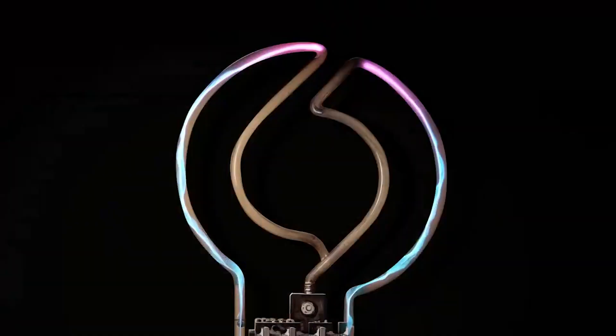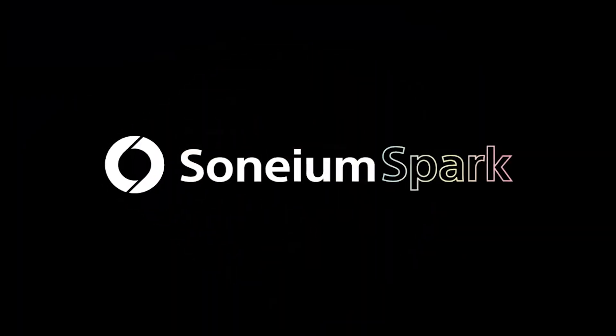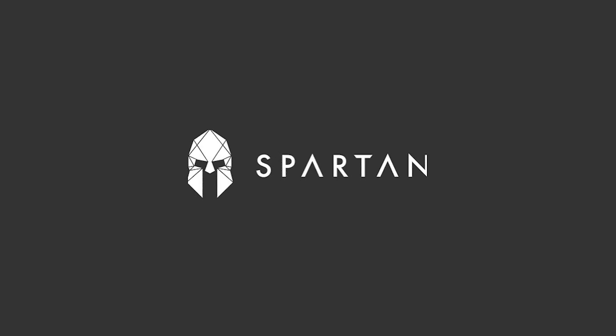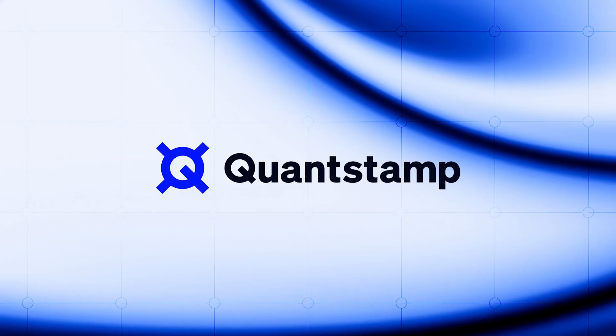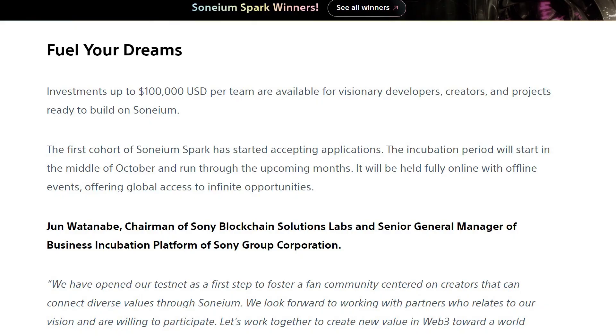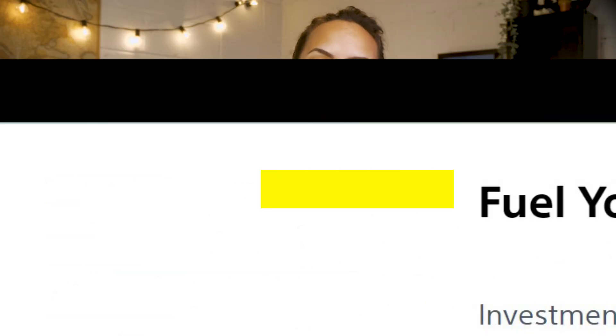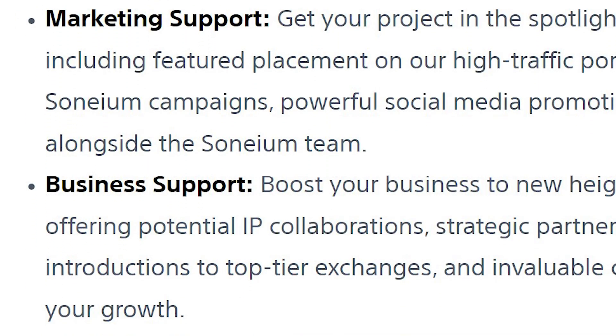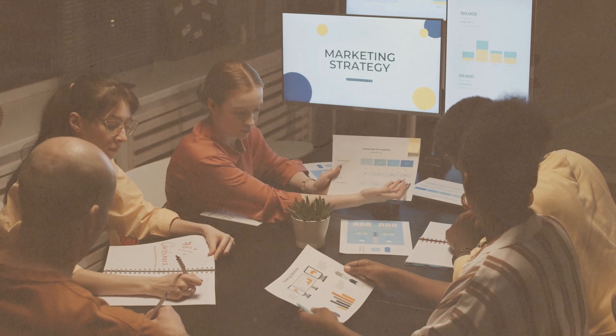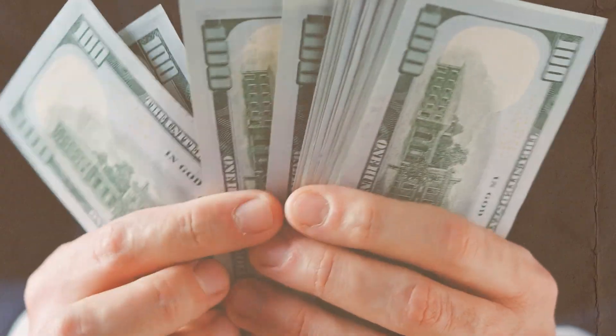In an effort to bootstrap its ecosystem, Sonium has announced the Sonium Spark incubation program. Sonium Spark is backed by players such as Spartan Group, Delphi Ventures, UOB, Pyth, Quantstamp, and more. Through this program, developers looking to build on Sonium can apply for grants of up to $100,000 per team. Teams that join Sonium Spark can receive marketing, business, technical, and financial support from Sony Block Solution Labs.